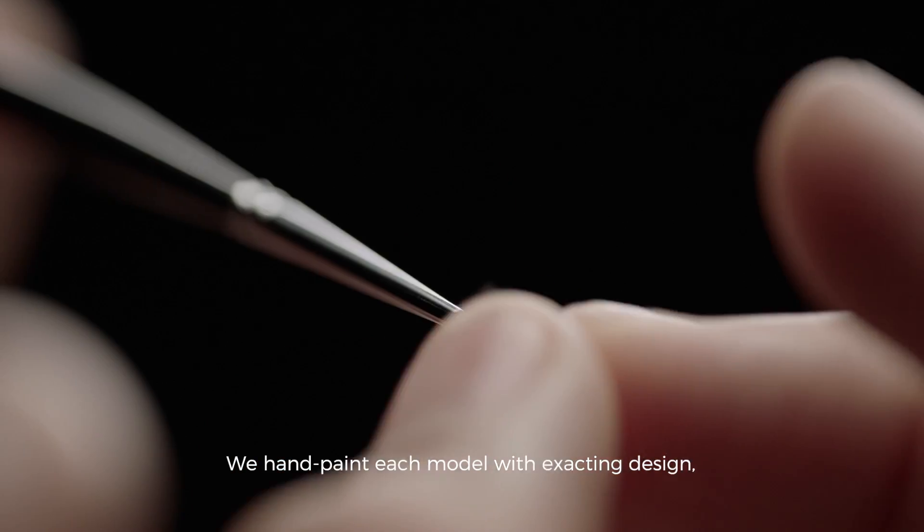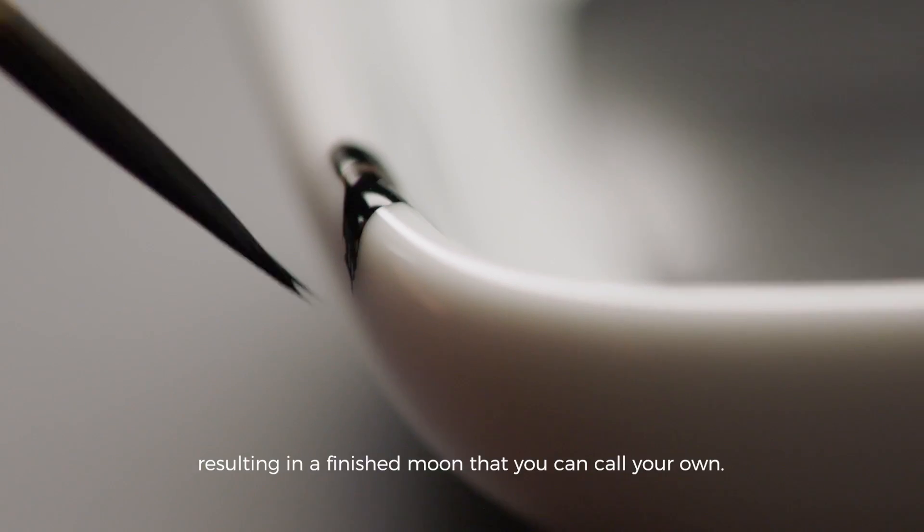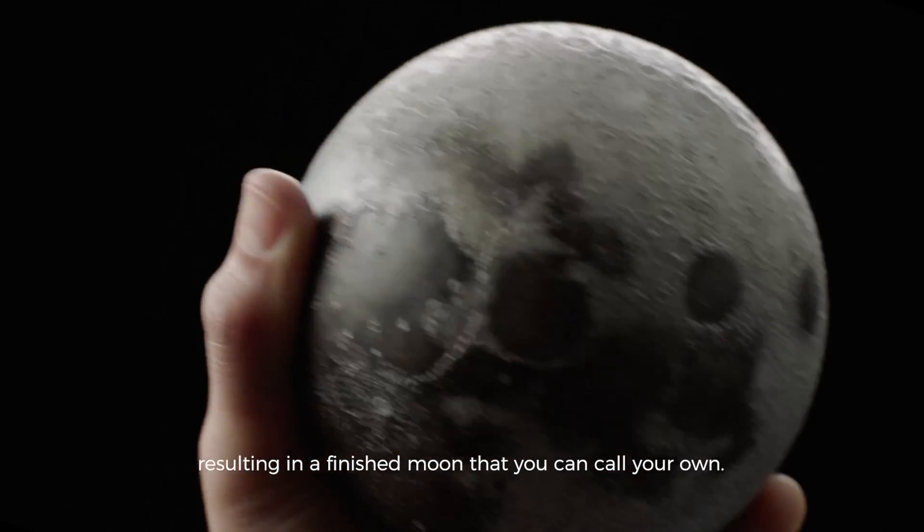We hand paint each model with exacting design, resulting in a finished Moon that you can call your own.